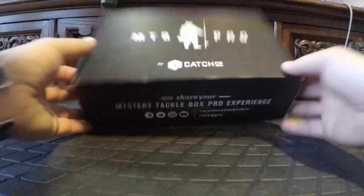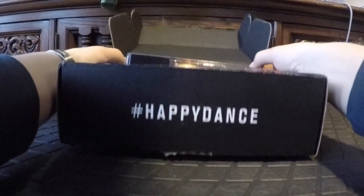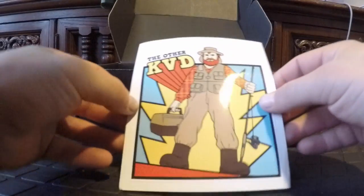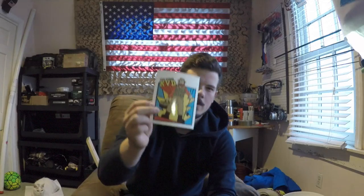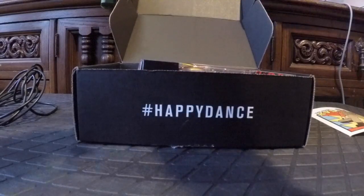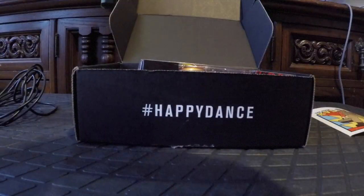Anyway, without further ado, let's get into it. Here we have the Mystery Tackle Box Pro for March. Opening it up — first thing we have is this awesome KVD sticker. There's stuff blowing off the houses outside! We got this cool KVD sticker and our bait card. Wow, we got some good stuff this month.